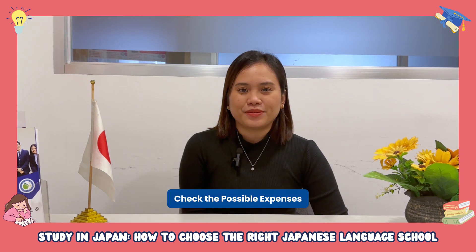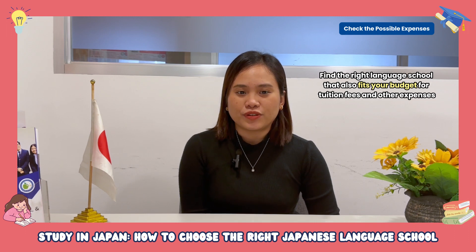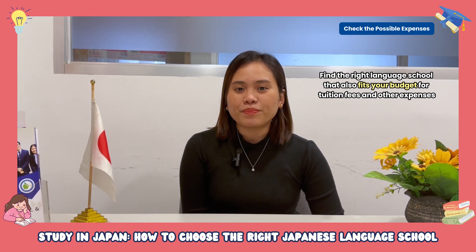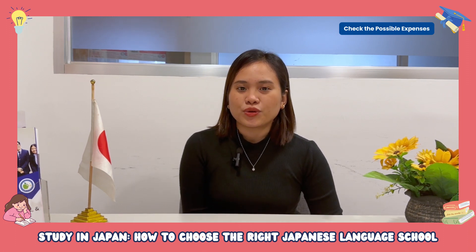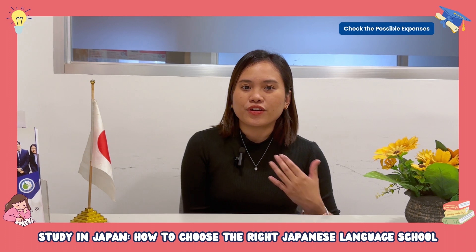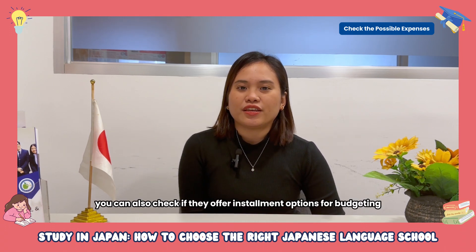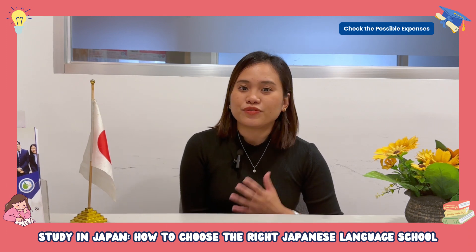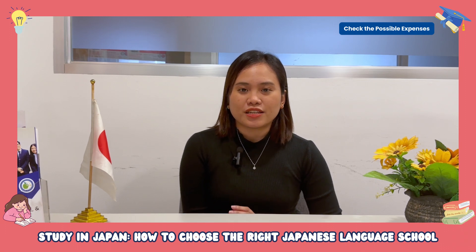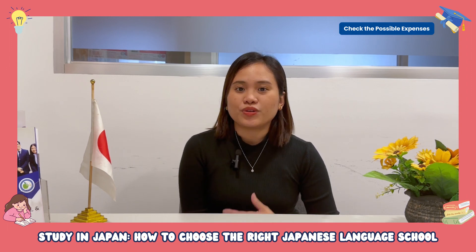Number three, check the possible estimated expenses. Check the right Japanese language school that is also fit with your budget for tuition fee. There are Japanese language school websites you can check to compare tuition fees — whether cheaper or higher. You can also check if they offer installment or full payment. Knowing the budget for studying in Japan is important and can help you identify the right school.